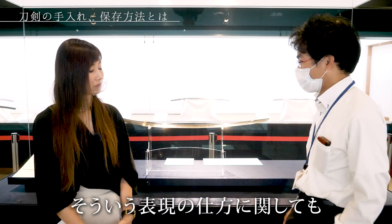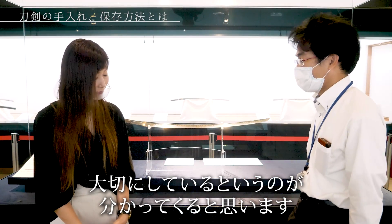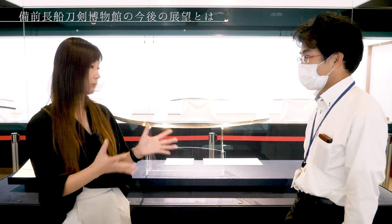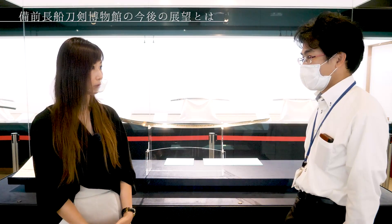刀が好きな人や所持者さんというのは、大抵の人が刀を所持しているとは言わないんです。前の時代から預かっている、次の時代に伝えているという、お預かりしているという形を取ることが多いので、そういう表現の仕方に関しても大切にしているというのが分かってくると思います。まさに宝ですね。